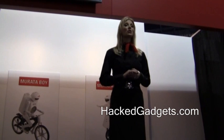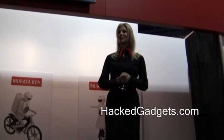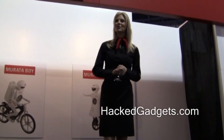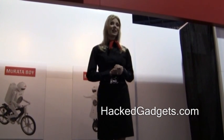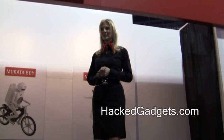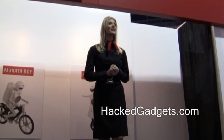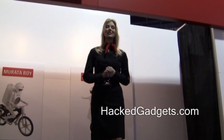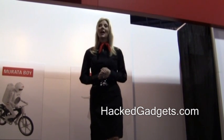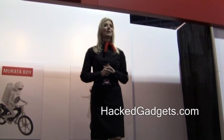We're going to tell you a little bit about who we are in case you haven't heard of Murata before. Murata Manufacturing was established in 1944 with annual revenues in excess of $6 billion. We're a global company with facilities all over the world to support our customers. We're number one in market share when it comes to ceramic capacitors.